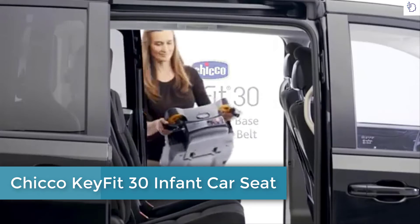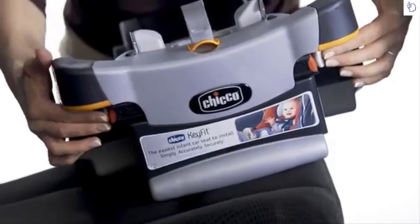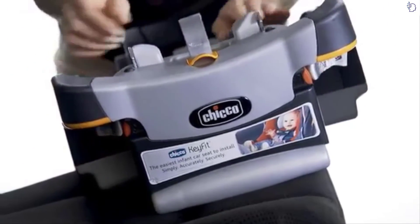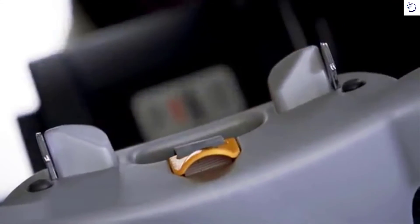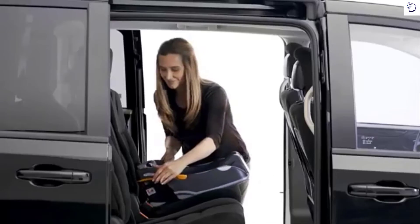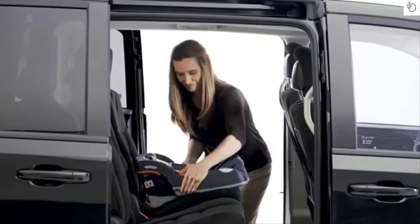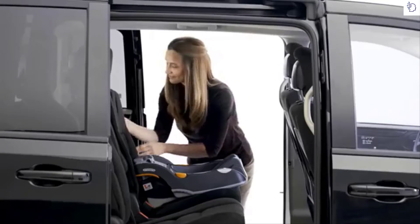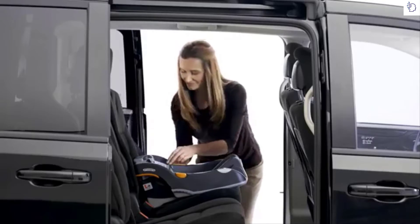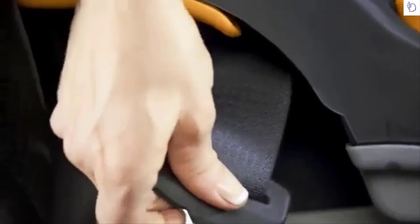To install the KeyFit carrier base using your vehicle's lap and shoulder belts, start by stowing the LATCH connectors and straps in their storage pockets. Pull the LATCH strap to make sure they are securely stored, then roll the strap and place it in the storage pocket. Position the base in a forward-facing vehicle seat with the recline foot against the seat back. Adjust the base angle by pushing both recline buttons and adjusting the recline foot until the bubble is between the arrows.